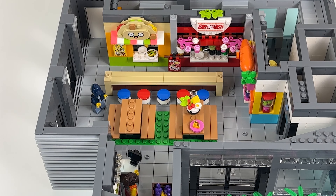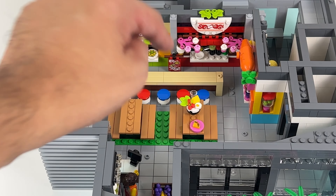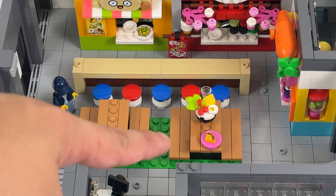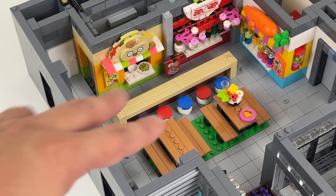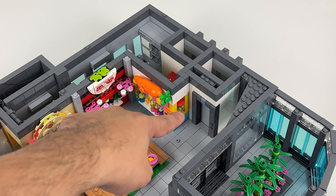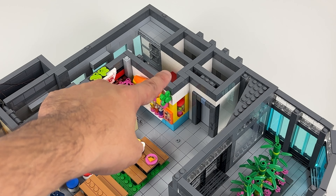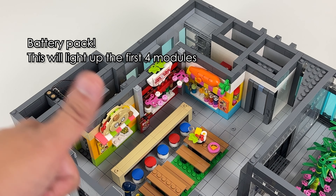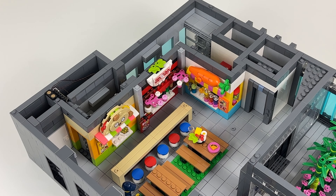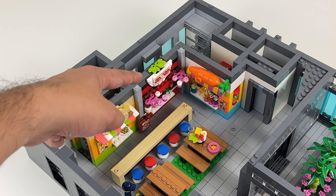The main focus of this floor is the food court, derived from the street food market set from the Friends line from a couple of years ago. These two stalls are actually from the original set, so I only had to modify them a little bit to fit. But this one came from a food truck, so I had to make more changes there. Over here we have small kitchens — it's tight, but you can see a sink, a cutting board, a grill, a bigger oven, and a smoothie maker. Those are definitely custom made components.